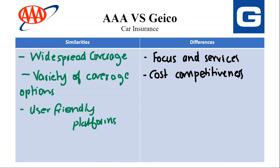The next difference is Cost Competitiveness. AAA may have slightly higher average premiums compared to Geekook, especially for basic coverage. However, membership benefits and potential discounts can offset the cost for those who utilize them frequently, including roadside assistance. Geekook is generally known for offering lower average premiums, particularly for good drivers and young drivers, with some exceptions — catering to budget-conscious consumers.